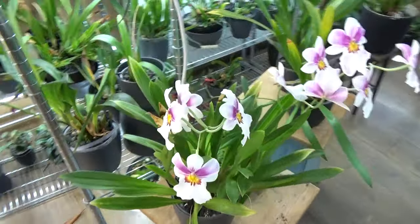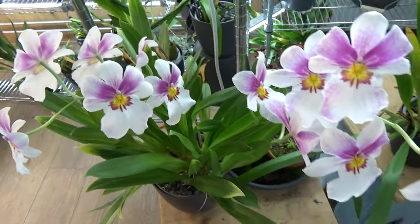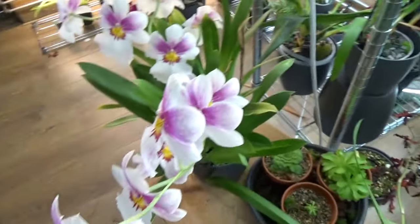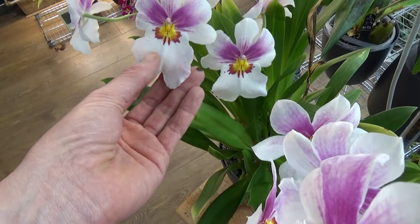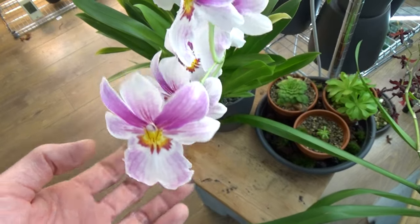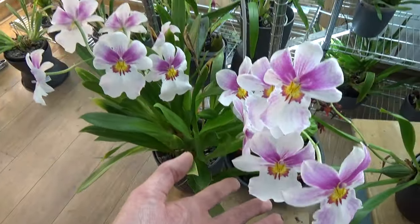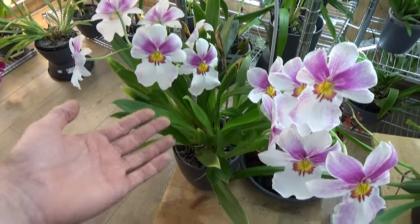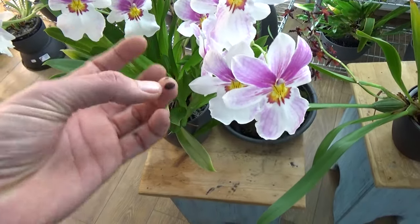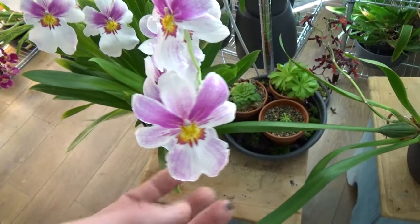Over here is another Miltoniopsis, also enjoying her life — beautiful shape, nice colors, this long one looks so happy. As you can see, on the same plant this lip looks almost white where this one has way more pink on it. But yeah, beautiful. That's the beauty — if you have plants for a few years in the collection, they get older and stronger and start to become so beautiful.